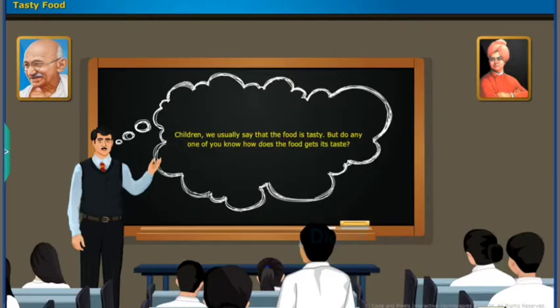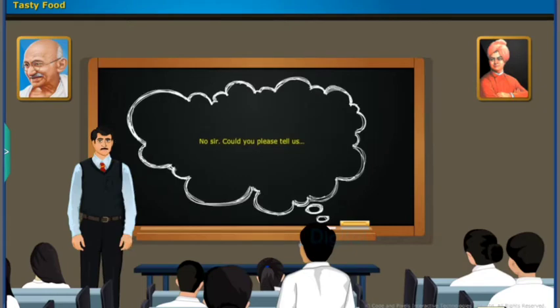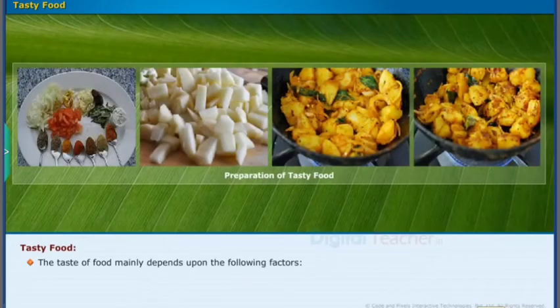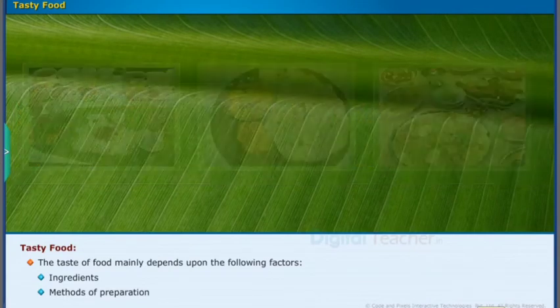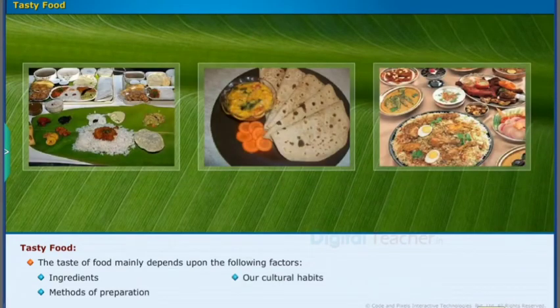Knowledge check: Food is tasty, but do any of you know how food gets its taste? No sir, could you please tell us? The taste of food mainly depends upon the following factors: ingredients, methods of preparation, and our cultural habits.